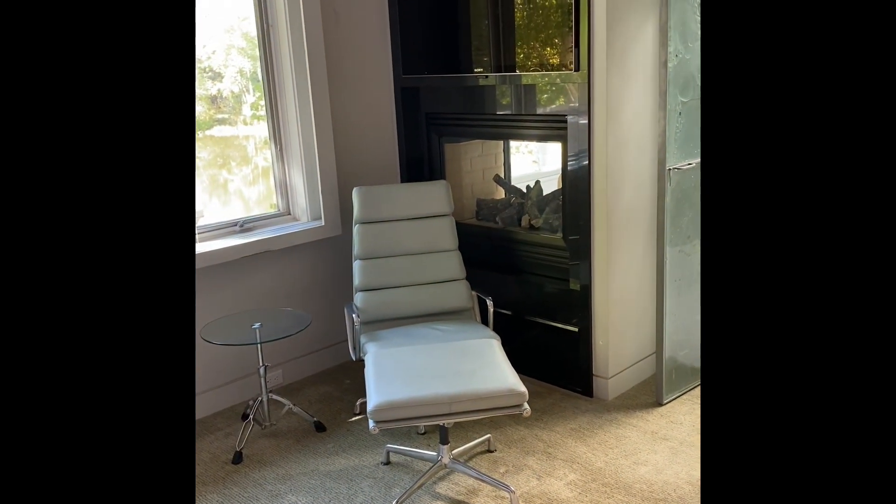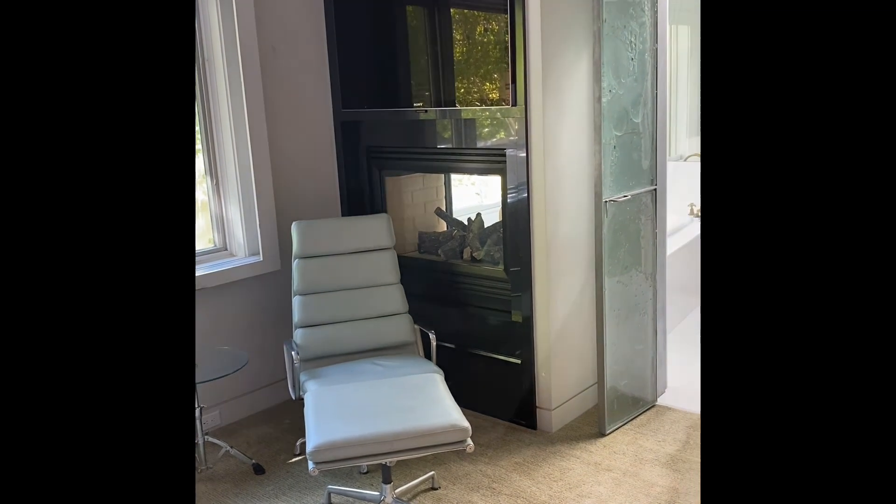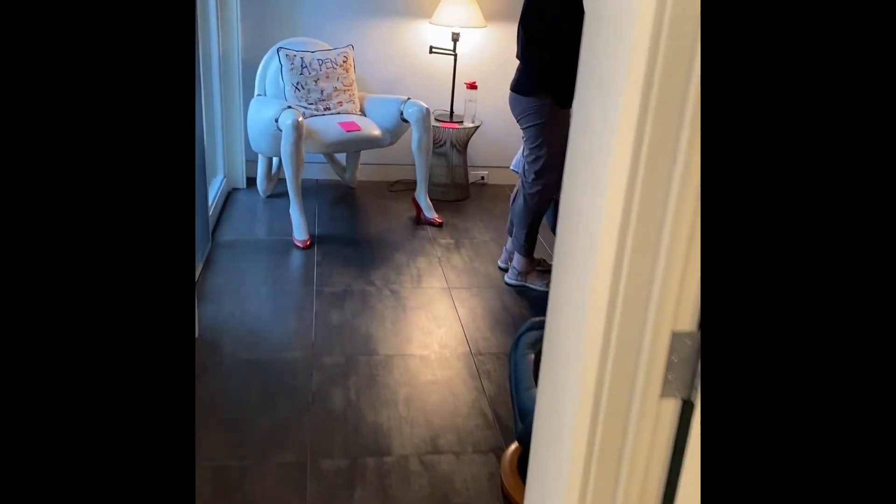We believe we can get this on the market November 15th or 16th. This is the fifth bedroom, which I left off in the initial video.